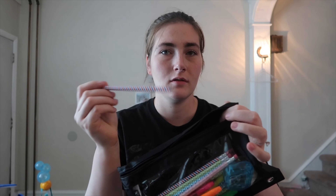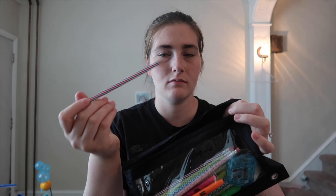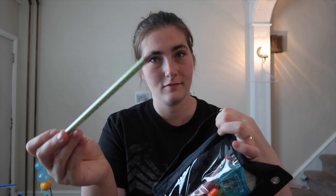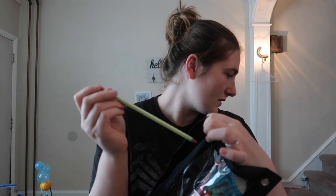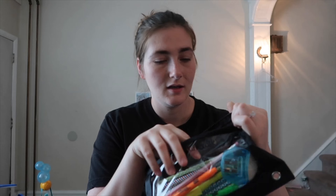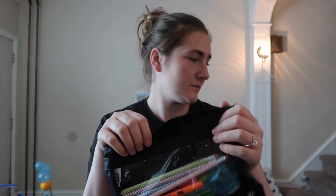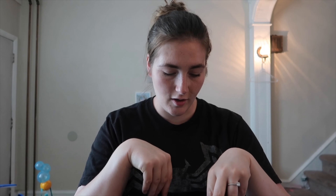In her see-through pencil case she's got plenty of pencils, already sharpened, plus a pencil sharpener. She also has highlighters because she needed those as well, and she's got two pencil cases total.